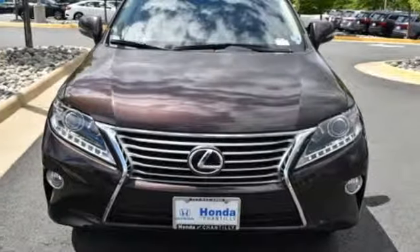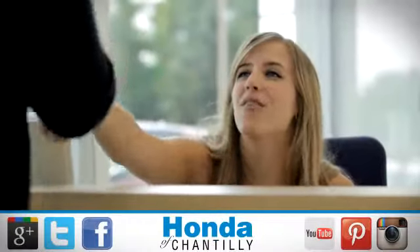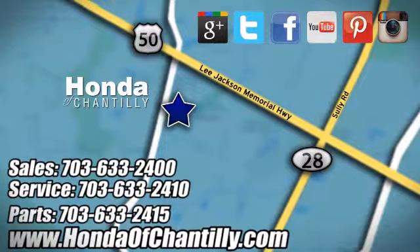Driving is believing. Test drive it today at Honda of Chantilly, conveniently located just south of Dulles Airport at 4175 Stonecroft Boulevard in Chantilly.